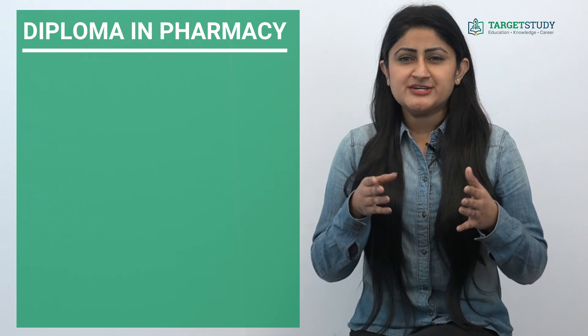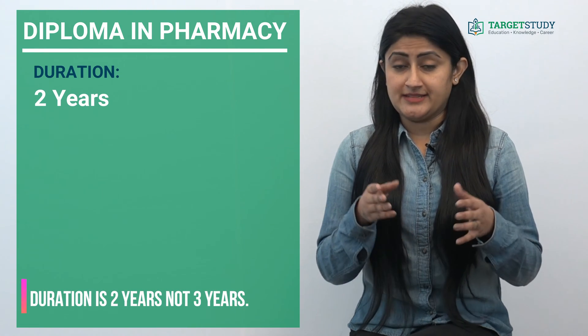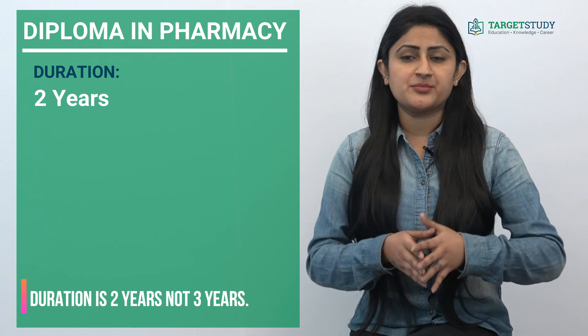Hi guys, this is Neha. Welcome to another video of targetstudy.com. Today I will be talking about one of the most sought-after medical courses, that is Diploma in Pharmacy. Diploma in Pharmacy is a three-year undergraduate medical course. In this course you learn about preparation, dispensing and appropriate use of medication for therapeutic purposes.